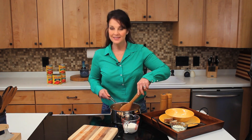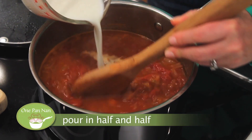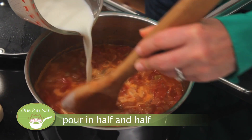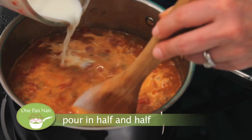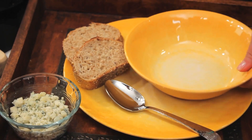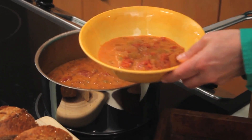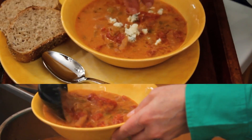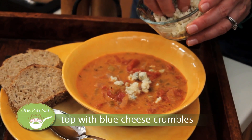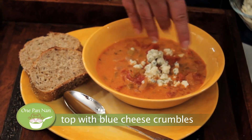Okay, as they say, soup's on. We're going to pour in the half and half right now. Give that a little stir here. And we are ready. Use salt and pepper as you want. Next, sprinkle in blue cheese crumbles.